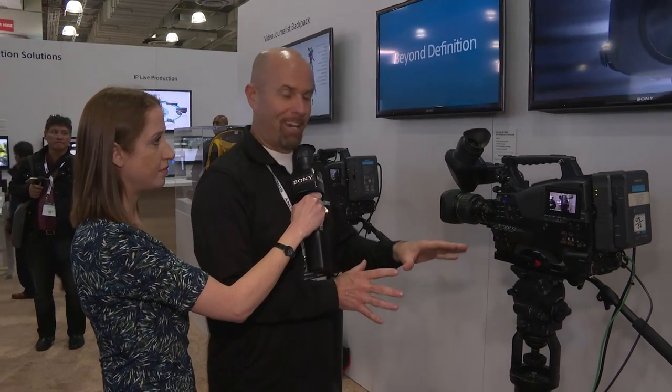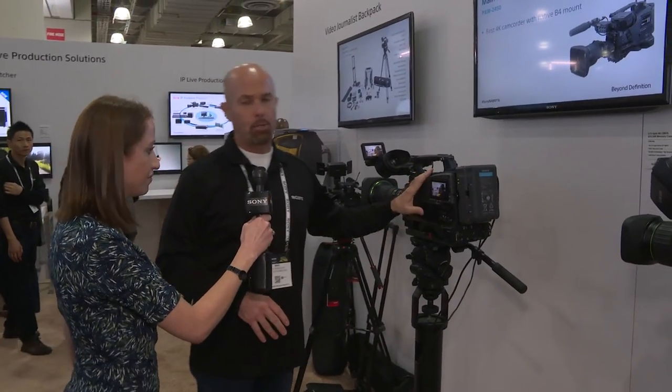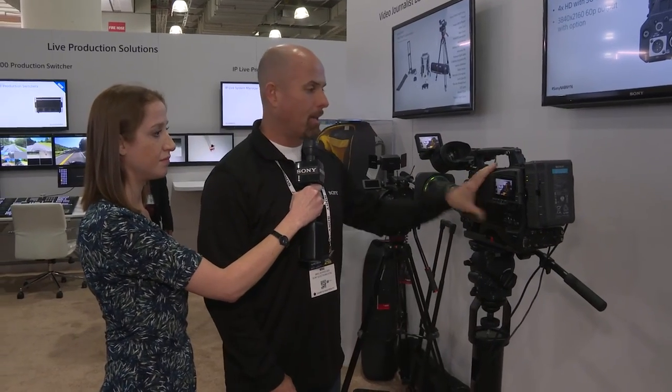This camera can take all of its features and ramp up to the Z450 — it can be upgraded to that, or if somebody wants to buy the Z450 by itself right out of the gate, that's what you're looking at. It's a single sensor, two-third inch, UHD capable camera that has all the bells and whistles of the X400. So that's basically three cameras: the half-inch X320, the two-third inch X400, and the two-third inch 4K or UHD Z450 — our broadcast and production solutions.